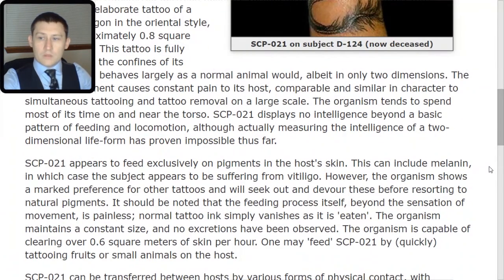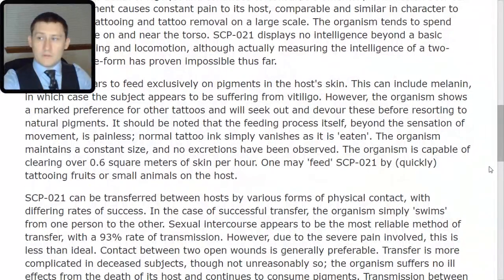SCP-021 appears to feed exclusively on pigments in the host's skin. This can include melanin, in which case the subject appears to be suffering from vitiligo. However, the organism shows a marked preference for other tattoos and will seek out and devour these before resorting to natural pigments. It should be noted that the feeding process itself, beyond the sensation of movement, is painless. Normal tattoo ink simply vanishes and is eaten. The organism maintains a constant size and no excretions have been observed. The organism is capable of clearing over 0.6 square meters of skin per hour.